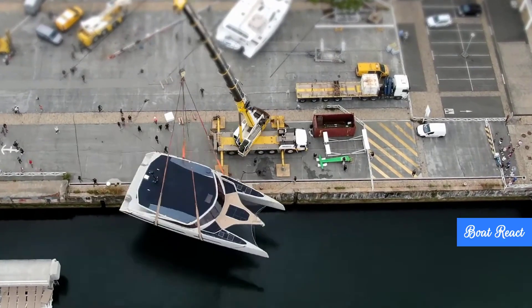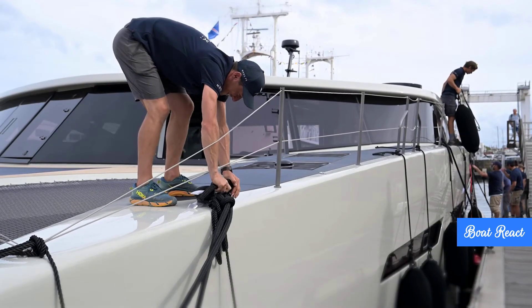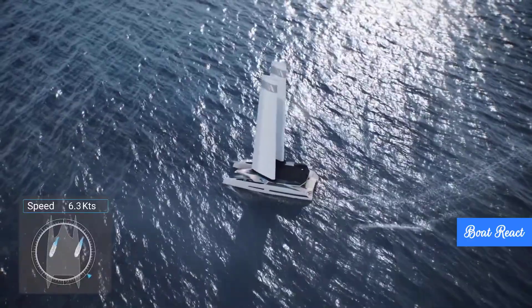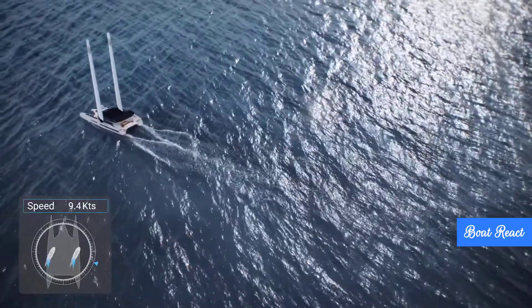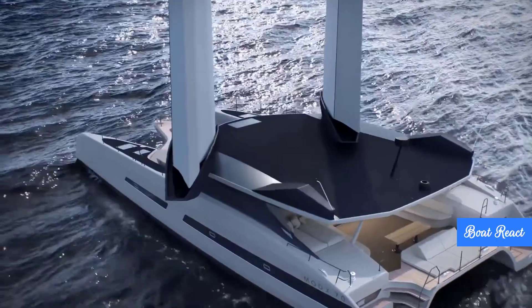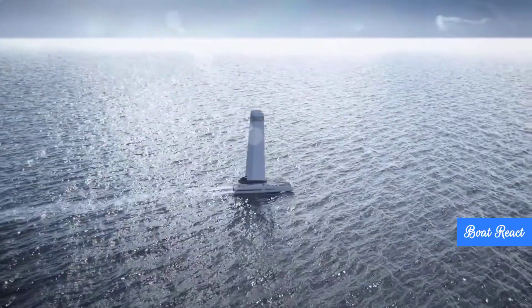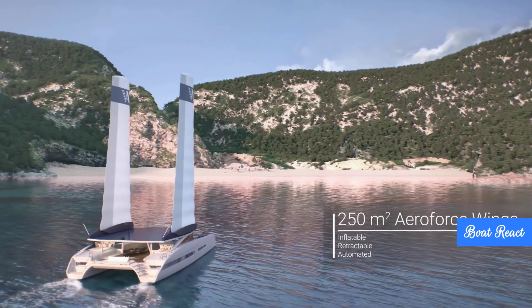So there you have it — a pretty thorough deep dive from us Boat React folks into the MODX 70. It doesn't feel like just another catamaran launch; it feels like a bold statement about where yachting could be heading with this radical commitment to renewables and innovative wing sail technology. Will those inflatable automated wings really deliver day in, day out? Can a 70-foot luxury yacht genuinely operate with zero CO2 emissions without major compromises? Are we seeing the start of a new era where sustainable sailing tech becomes the standard for luxury performance on the water? The MODX 70 is certainly making a strong case. Until next time — fair winds and following seas.